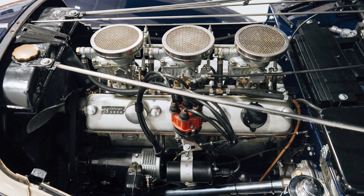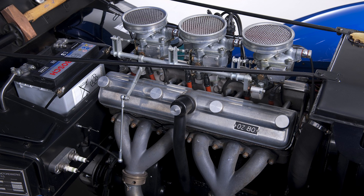Later versions featured an overhead valve (OHV) version of the 2.0-liter engine, which improved efficiency and performance. Some versions of the 327 were fitted with the more powerful engine from the BMW 328 sports car, a 2.0-liter engine that produced around 80 horsepower, significantly boosting the car's performance.